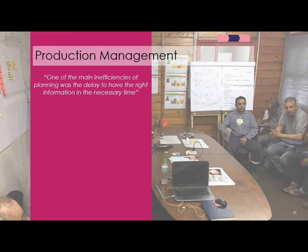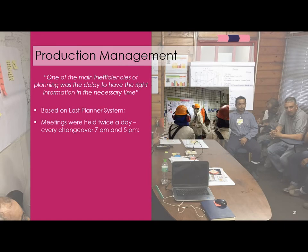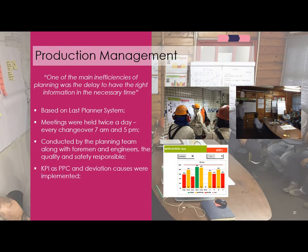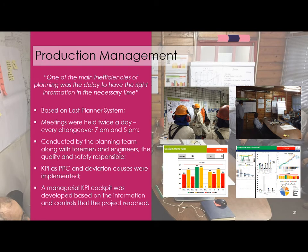For production management, one construction site manager told us that a main planning inefficiency was the delay in getting the right information at the right time. Based on the Last Planner System, we introduced daily meetings held twice a day — at 7 a.m. and 5 p.m. — conducted by the planning supervisor with foremen, engineers, and safety and quality responsible personnel participating. We also introduced quality inspections required at every brick layer, along with simple KPIs like PPC and a managerial cockpit updated weekly.